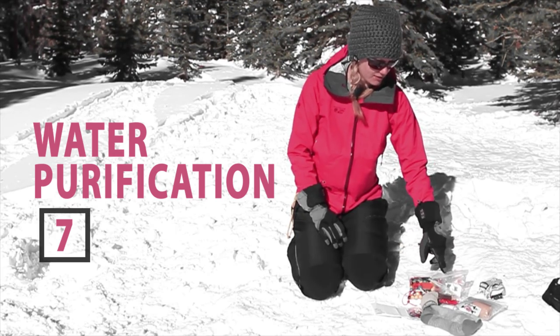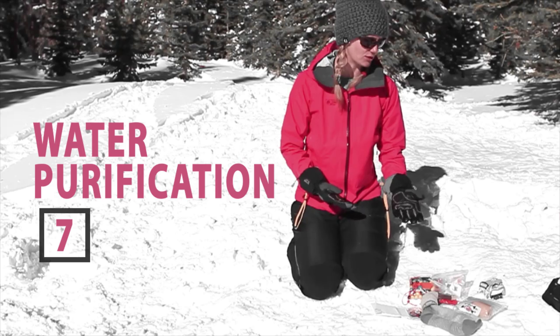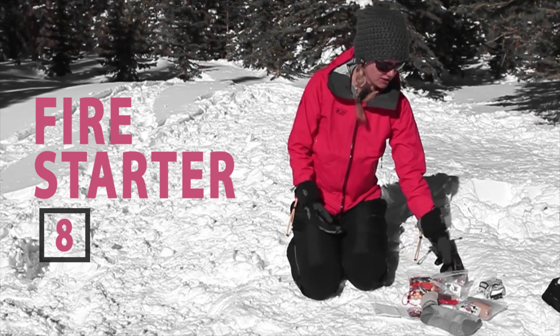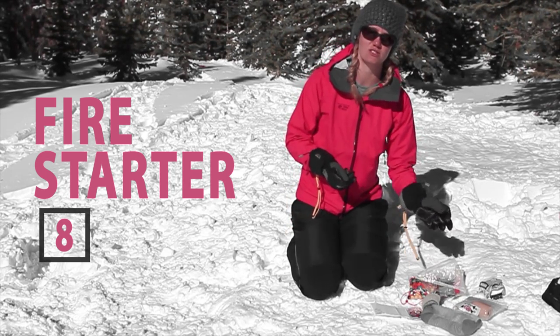You need water purification. I use iodine tablets in the summertime, but in the winter you'll need to boil your water — melt some snow and boil your water. You'll also need a fire starter; in here I've got waterproof matches, a lighter, and you can also use a strike stick.